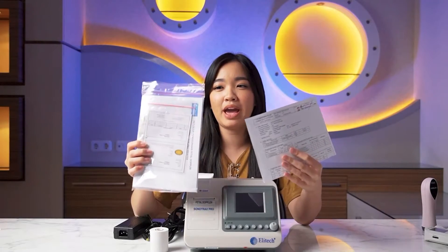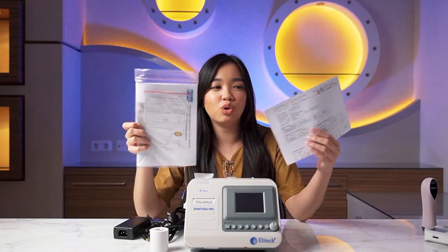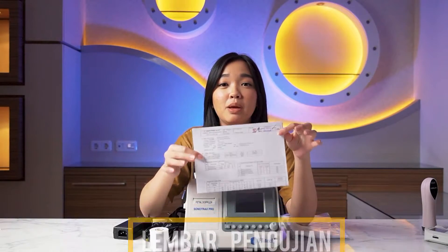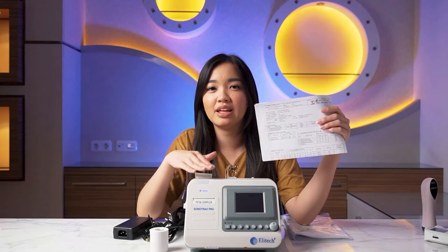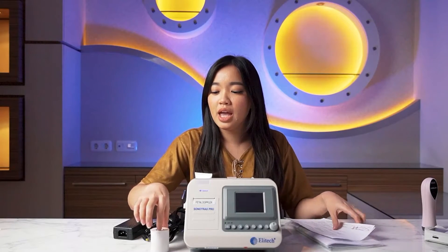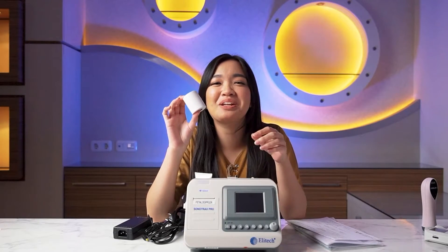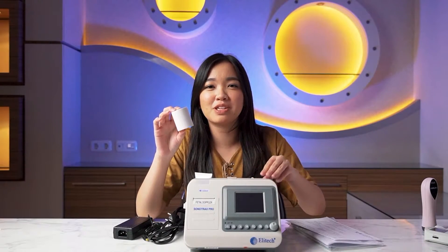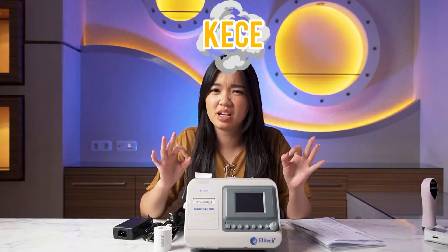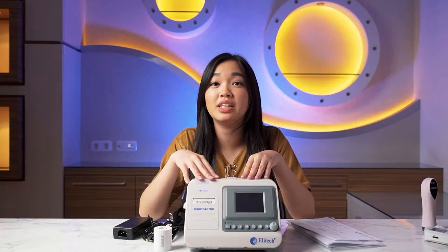There are also letters and documents inside. I won't open each one individually, but as usual there's a warranty card and similar items. But the most important one is the testing sheet — this is very important to make sure the medical device from Elitech has been tested. There's also one roll — it's not toilet paper! It's printing paper, because the results from the Doppler Sonotrex Pro can be printed. So it's much more accurate, much more sophisticated, and much more sensitive compared to pocket dopplers like the ABC or the BP1.